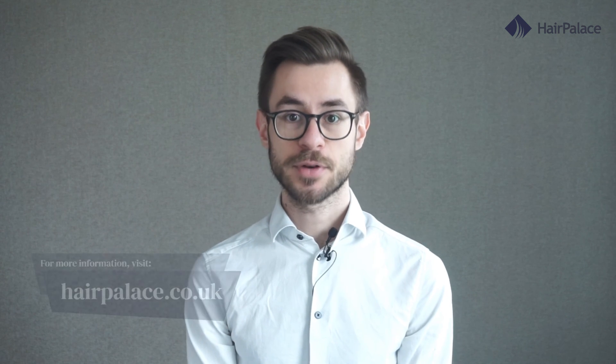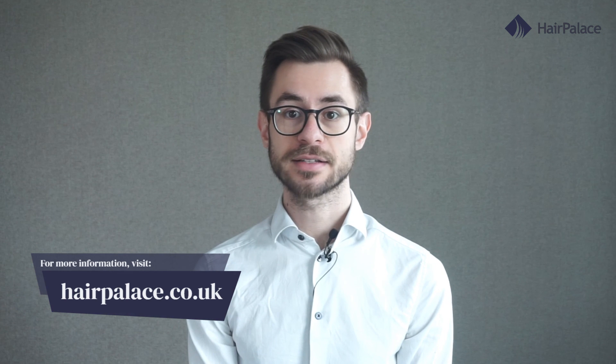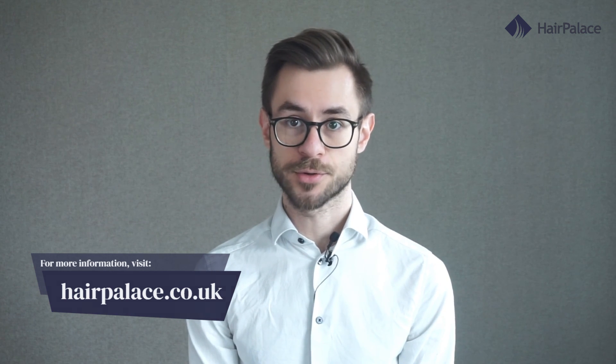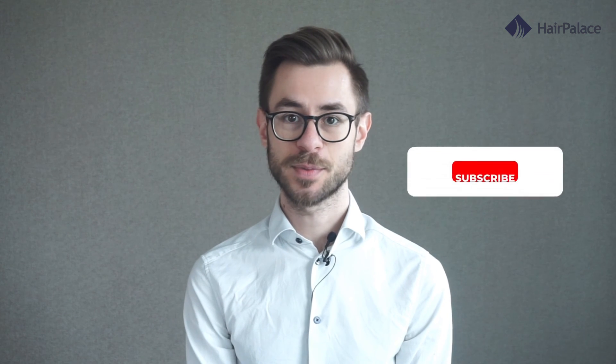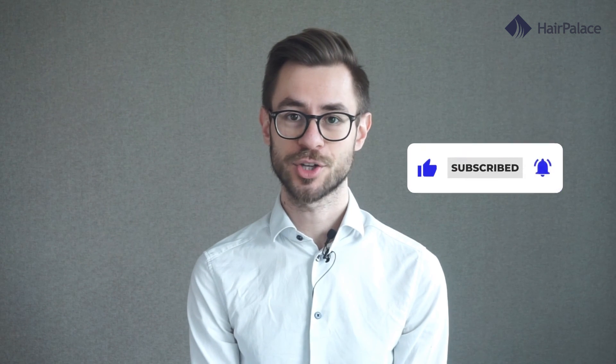Baldness is just a vague memory at this point. If you are interested in hair transplantation or hair loss in general, visit hairpalace.co.uk for more information. What was your recovery process like? Let us know in the comments below. And if you enjoyed this video, consider subscribing to our channel. Thank you for watching.